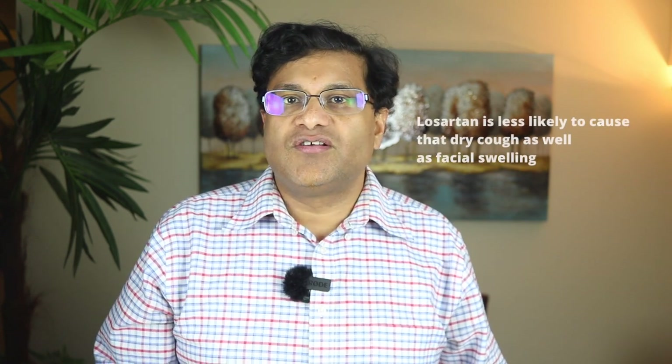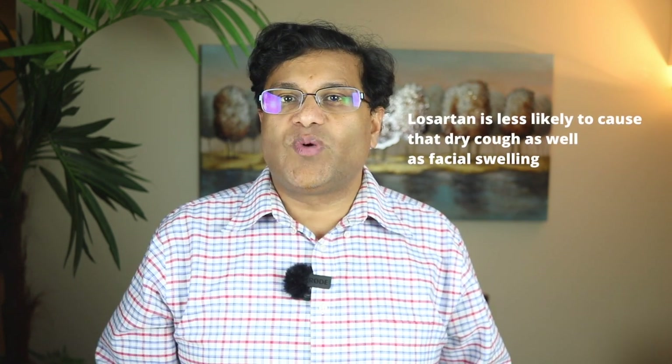To sum it up, both lisinopril and losartan are similar but can be used for different health conditions. Losartan is less likely to cause that dry cough as well as the facial swelling known as angioedema.